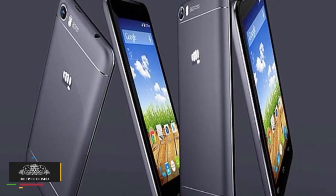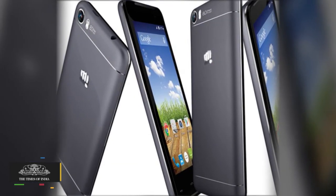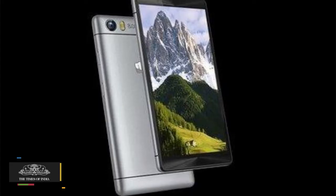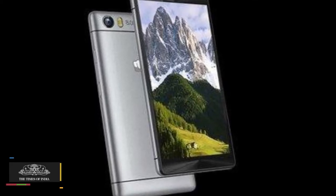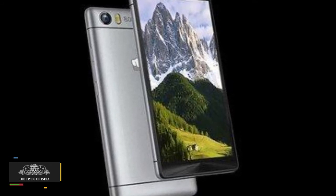It can access the internet over 2G, 3G, LTE CAT 4 speeds and Wi-Fi, and can transfer data via Bluetooth and micro USB cable. The smartphone's 2000 mAh battery can deliver talk time of up to seven hours, according to Micromax's listing page.